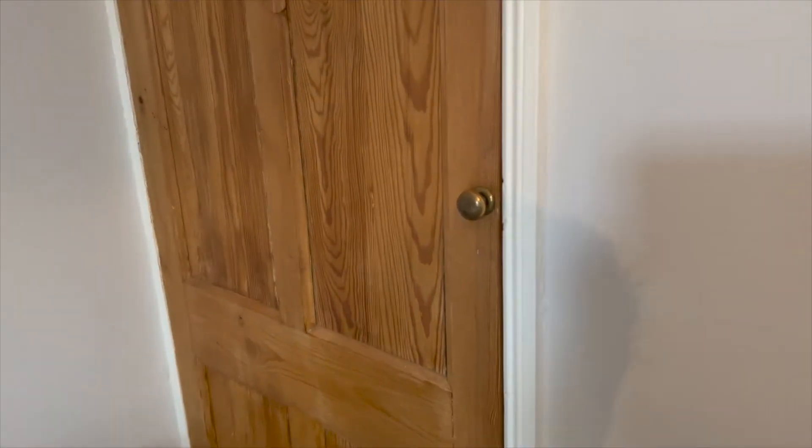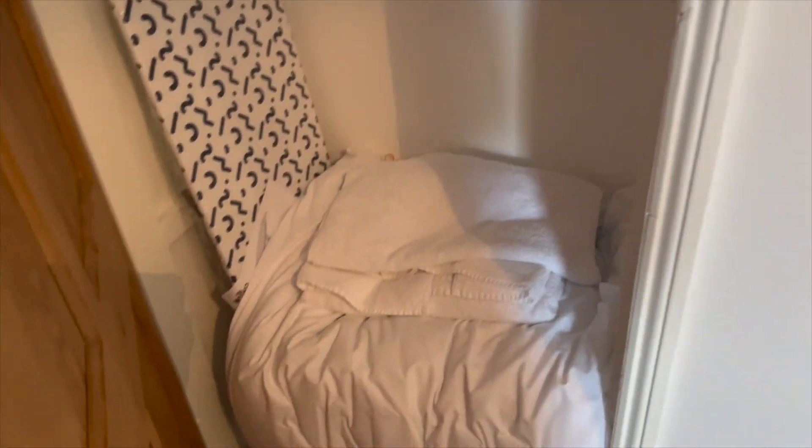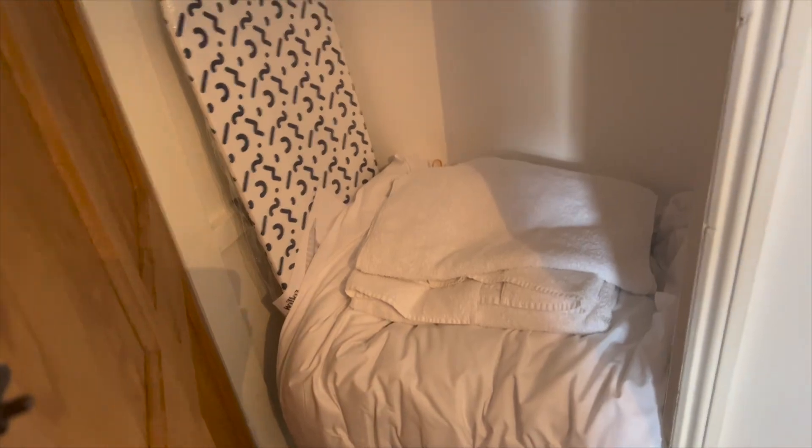I'm just going to show you where the sofa bedding is. It's just in the back bedroom. Just twist that knob and you've got your duvet, your pillows, and your towels in there.